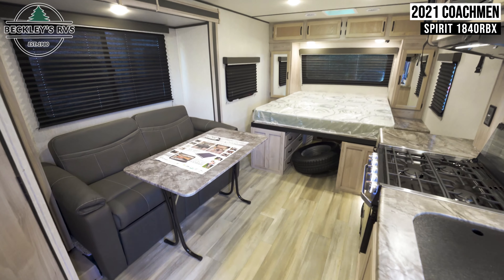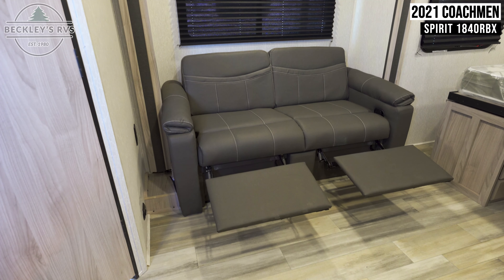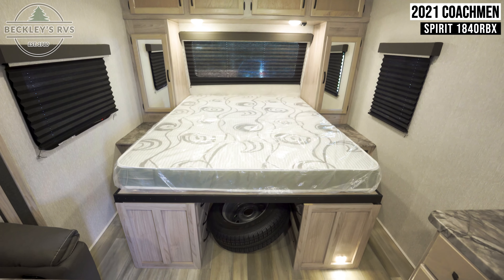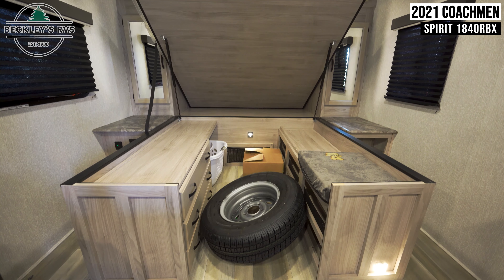Moving on to the main living area, we notice the sofa and freestanding table. Your sofa has a recliner-style footrest and also converts into a bed. Your 60-by-80-inch bed located up front is surrounded by loads of cabinet storage, and is also able to be lifted up to reveal even more storage underneath.